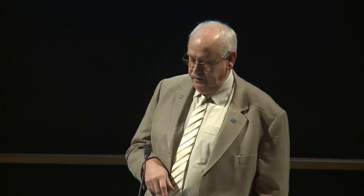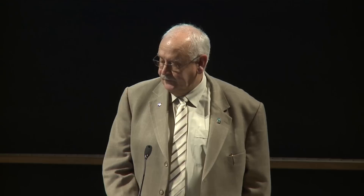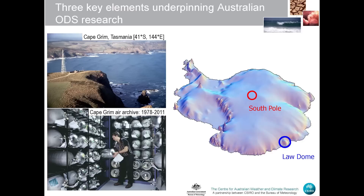From the abundance of those chemicals in the atmosphere and their trends, tied to predictions of what these chemicals will do in the future, we use this to predict how the ozone layer will behave and when we might anticipate ozone recovery. The three key elements underpinning the Australian ODS research are our station at Cape Grim, the Cape Grim Air Archive with baseline air samples archived four times per year since 1978, and our access to firn air from Law Dome in Antarctica, which takes us back in history about a hundred years.